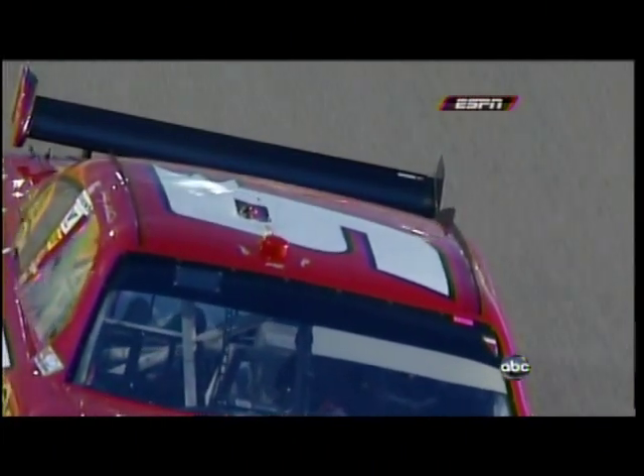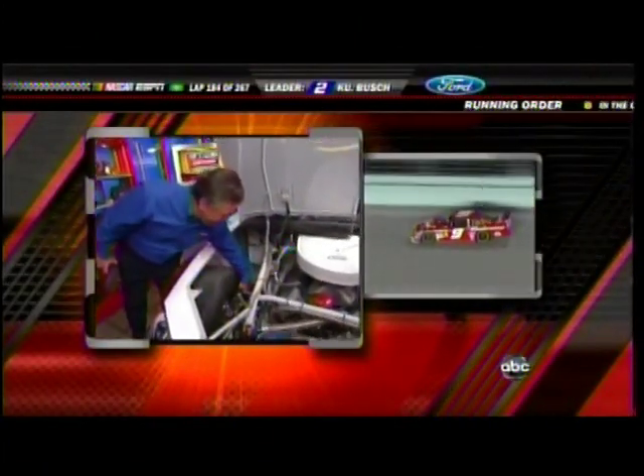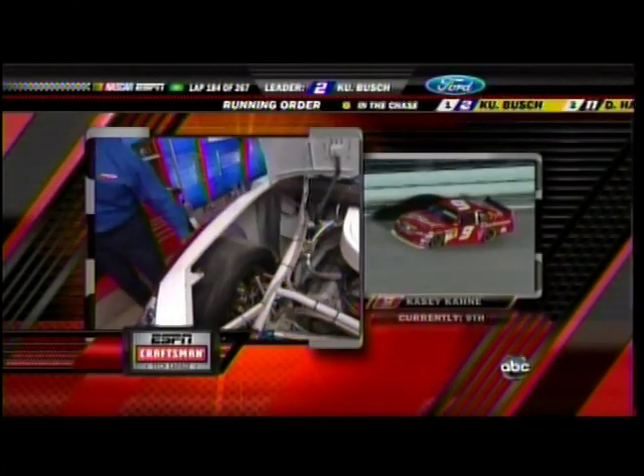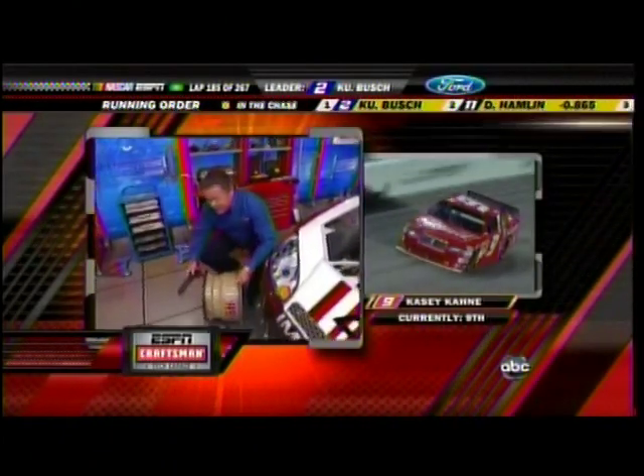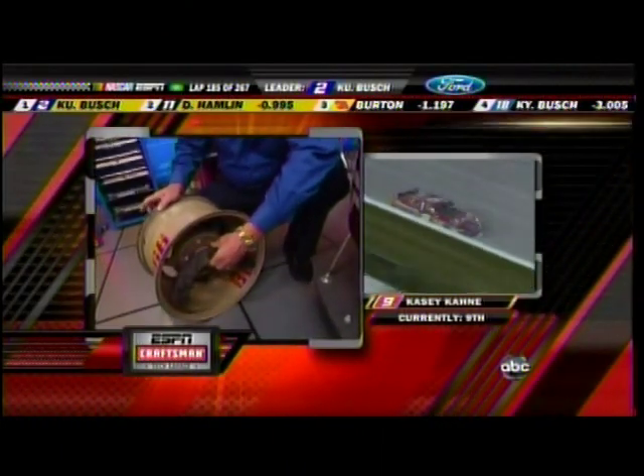Let's go down to Tim Brewer in the Craftsman Tech Garage. The brake rotor is right inside this area right here. But what happens on impact — when the wheel hits the wall, it basically collapses. When it collapses, it breaks the rotor right here inside of here.